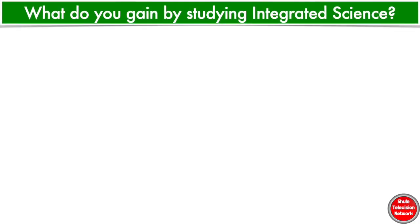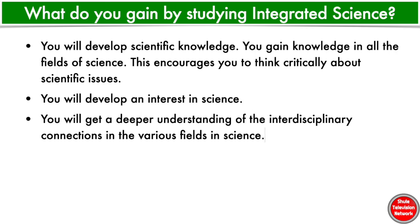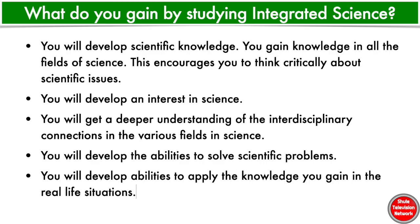What do you gain by studying Integrated Science? You will develop scientific knowledge — you gain knowledge in all the fields of science, which encourages you to think critically about scientific issues. You will develop an interest in science and get a deeper understanding of the interdisciplinary connections in the various fields in science. You will develop the abilities to solve scientific problems, and last but not the least, you will develop abilities to apply the knowledge you gain in real-life situations.